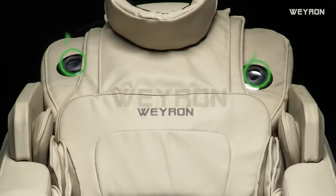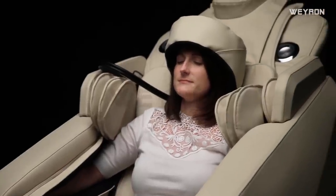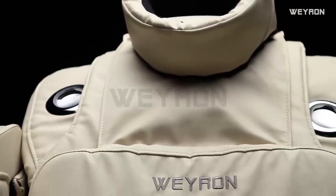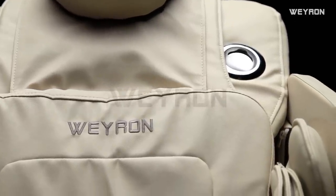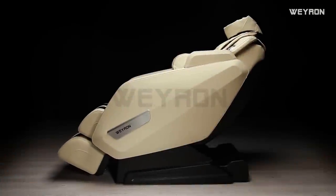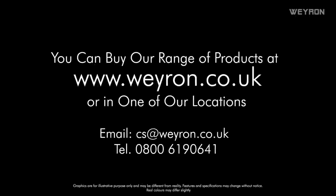Strict quality control: Weiron massage chairs are built using the finest materials, including the best steel, best silent Japanese motors and best air compressors. The metal frame is made to withstand more than 50 years of use. Weiron is currently present in more than 20 countries and is probably the leader of the United Kingdom massage chair industry, combining healthcare with the latest Japanese technologies and modern design concepts. We invite you to buy our massage chairs on our website at www.weiron.co.uk or in one of our locations.